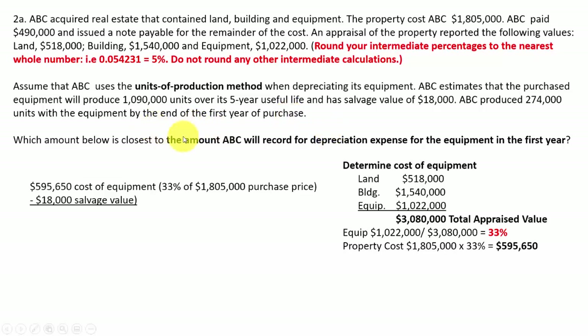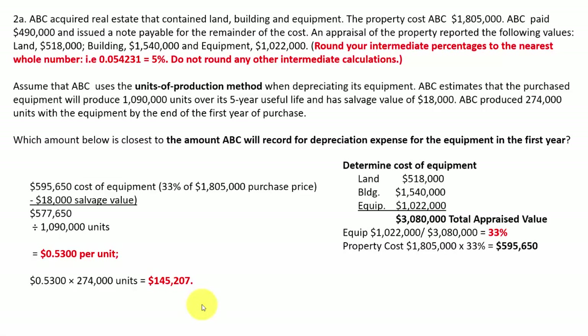When you've got a units of production method depreciation calculation to make, you take the cost of the equipment, subtract off the salvage value, and what's left is the amount you can depreciate. That is then divided by the total units estimated — 1,090,000 — giving you a cost per unit of $0.5300. Carry this out to at least four decimal places for accuracy. Then multiply that times the 274,000 units produced in year one to get the depreciation for year one. Each subsequent year, multiply that same rate by that year's units produced.